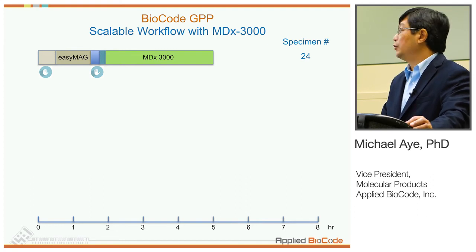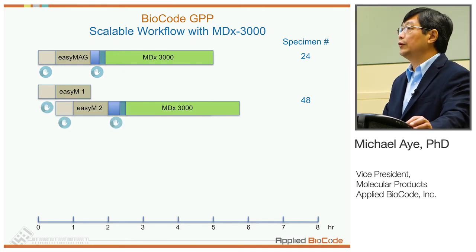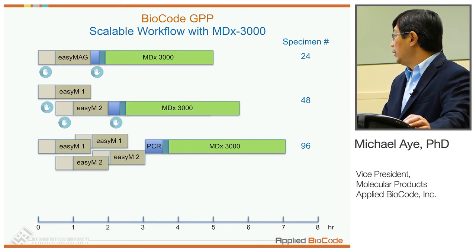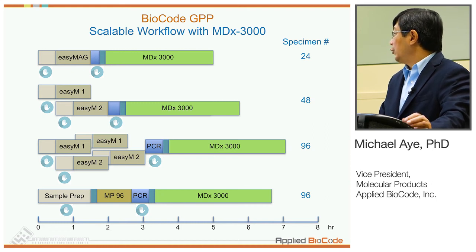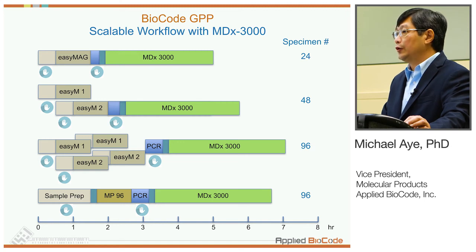The walk-away automation frees up lab personnel to do other things during that time. You can process 48 samples using two different EZMACs with a single personnel doing front-end prep and PCR setup. Or once you have 96 samples, one or two persons work on EZMAC extraction systems. Alternatively, you can use Magnapure 96 for sample prep, which takes less time. The estimated times are shown on the scale, and within a shift a significant number of specimens can be processed and reported.